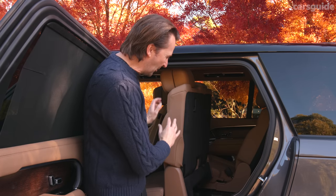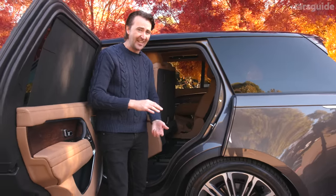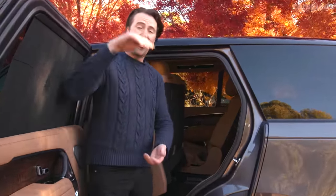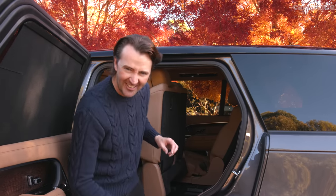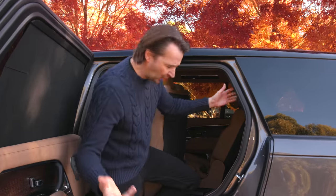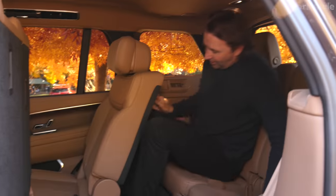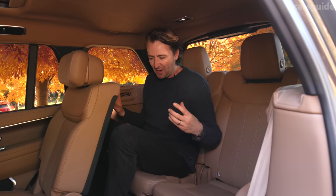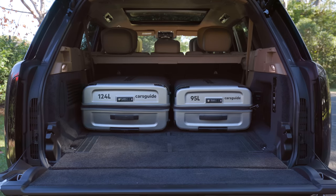With the seat folded forward, you've got a pretty large aperture to get into the third row. The car is on its access setting right now — it has air suspension with multiple ride heights including two off-road heights, a normal road height, and an access height. It's kind of like an elephant getting down on its knees so you can slide off it. In the third row itself there's not a lot of room — these really are occasional seats for taking an extra pair of kids home after soccer practice. You've got cup holders and air vents back there, and the tinted windows help keep the sun off kids' faces.